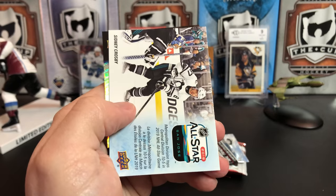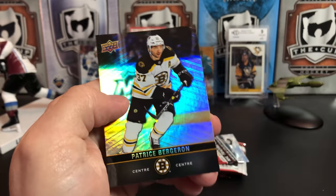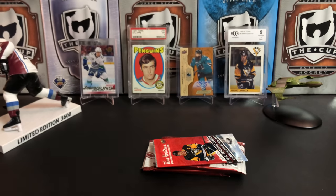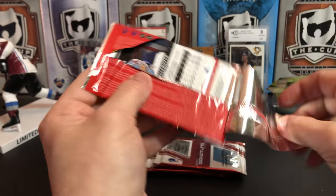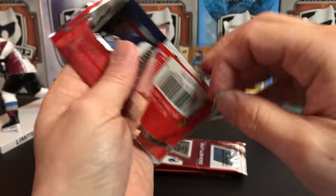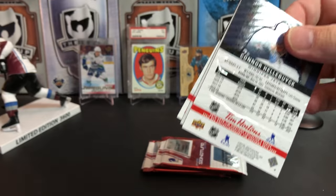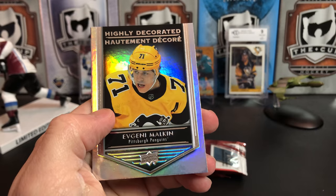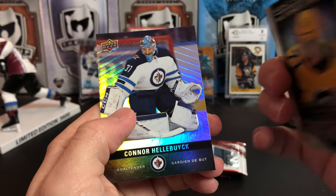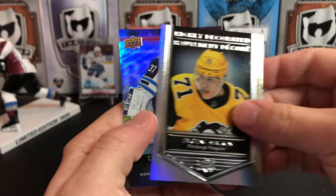Nikita Kucherov, a Sidney Crosby all-star card, and Patrice Bergeron. We've shredded this pack — here we go. Anze Kopitar, Evgeni Malkin — highly decorated, lists his awards on the back — and Connor Hellebuyck.